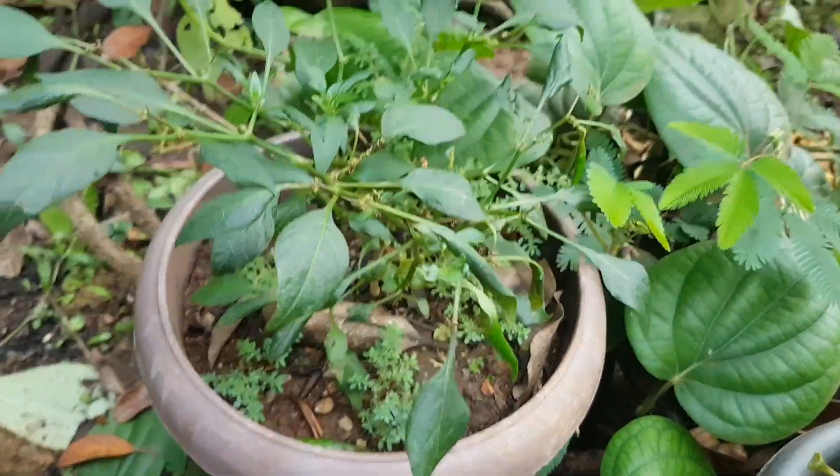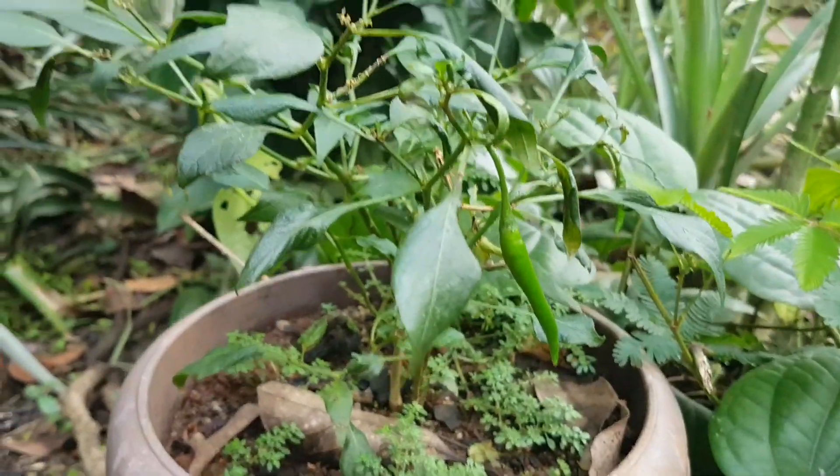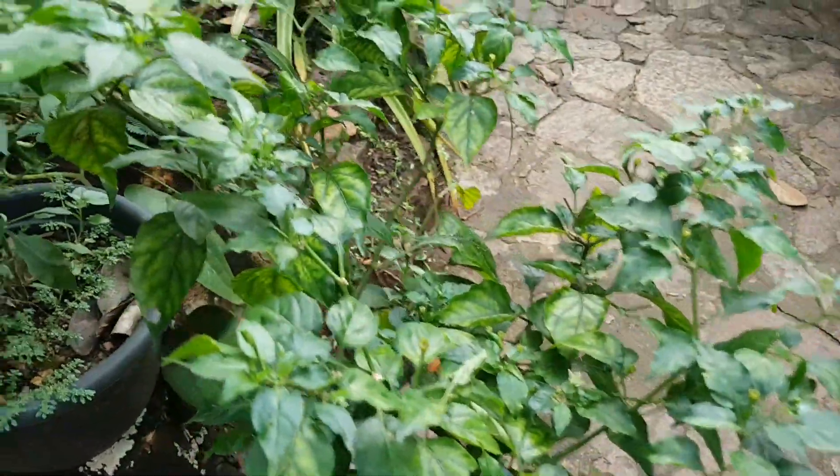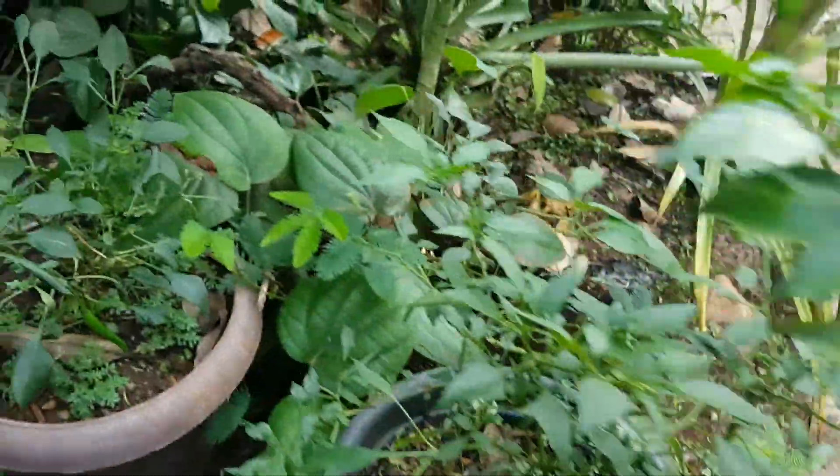We've got a little selection of chilies here. There's long chili and this is bird's eye chili. Apparently they're hot — I didn't really think so. I've just chewed one.